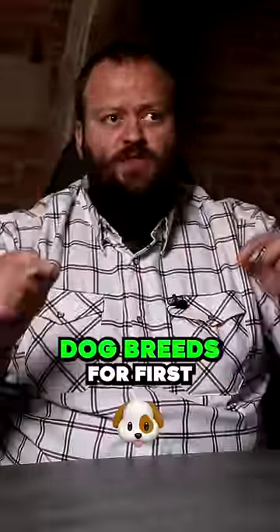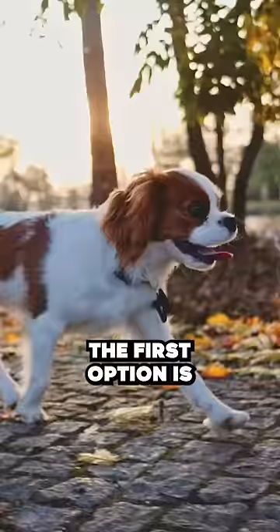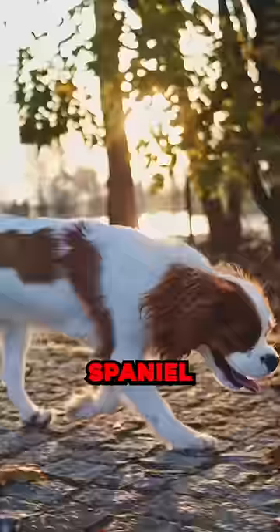What are the best free dog breeds for first-time owners from my perspective as a canine behaviourist? I'm going to give you three options of three different sizes, and the first option is going to be the small choice, and it has to be the Cavalier King Charles Spaniel.